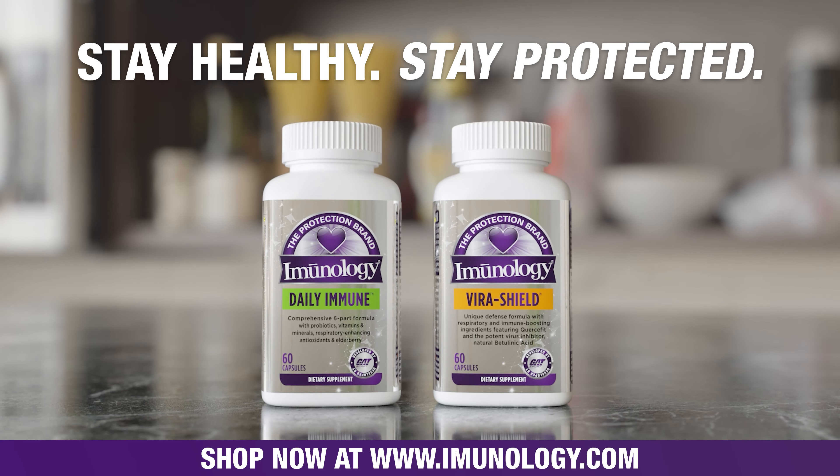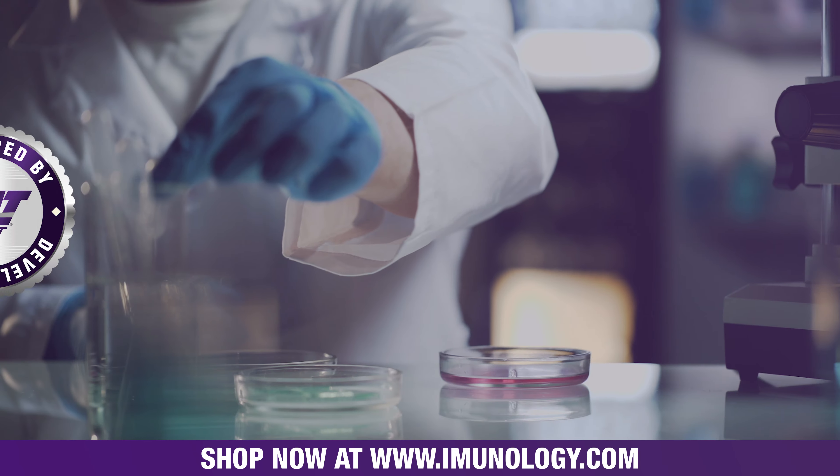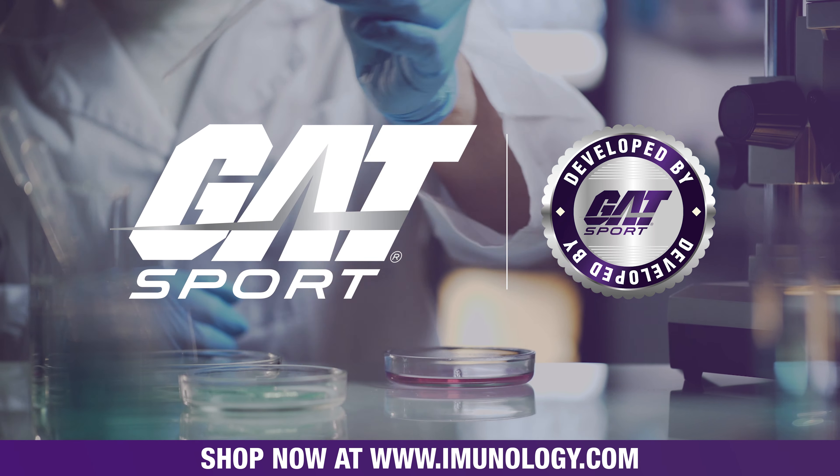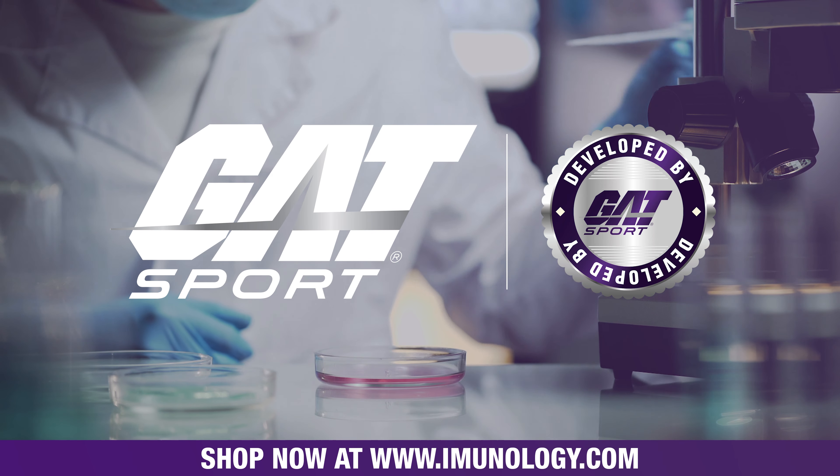Stay healthy and stay protected with new Immunology, the protection brand from Gatsport. Gatsport is here to deliver products that you can not only trust, but feel good about taking.